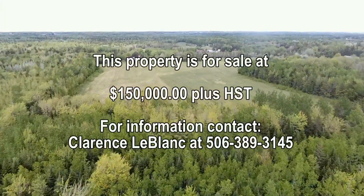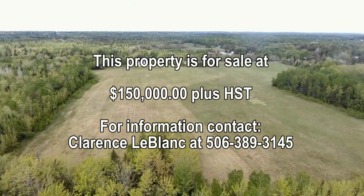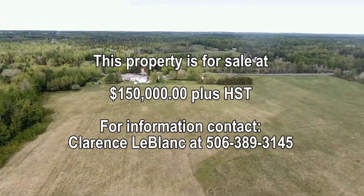This property is for sale at $150,000 plus HST. For information, contact Clarence Leblanc at 506-389-3145.